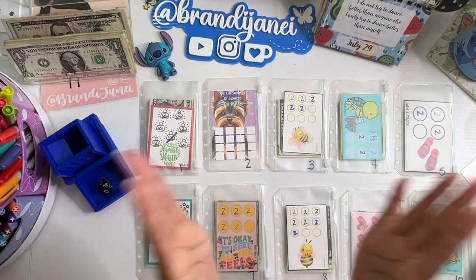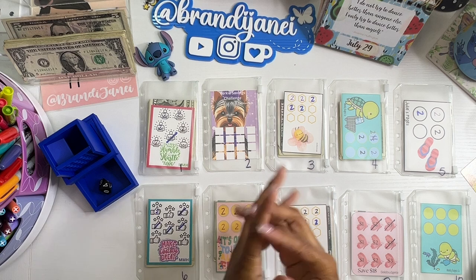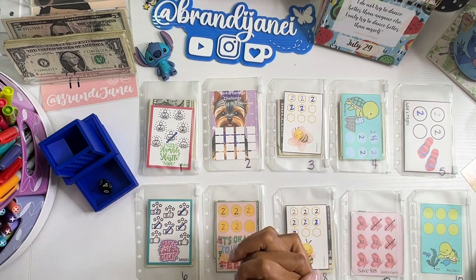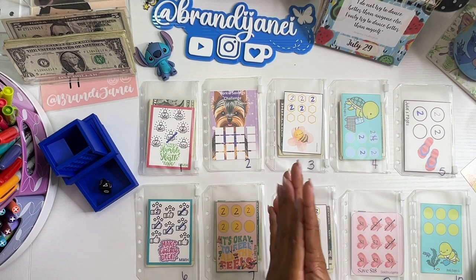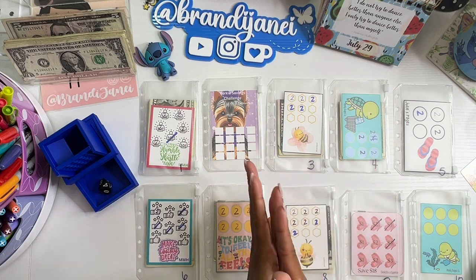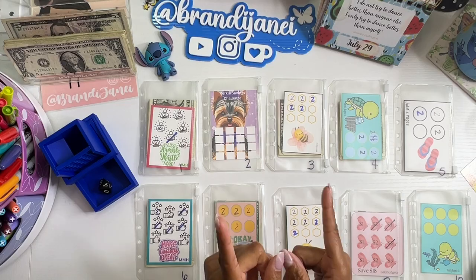Hello everyone, it's Brainy Janae. Welcome to the last Micro Monday of the month of July. Can you believe it? I am ready to stuff these envelopes. Hopefully I finish these challenges today. I got a little bit more money coming to the table, so if you're interested in seeing this, please be sure to stay tuned.